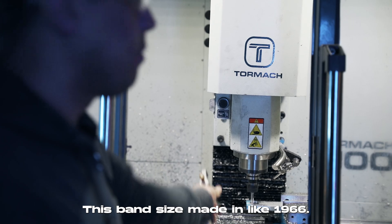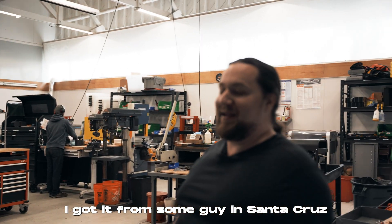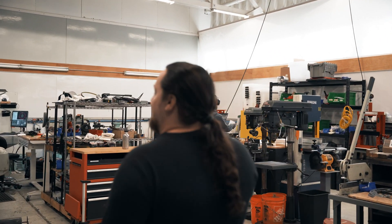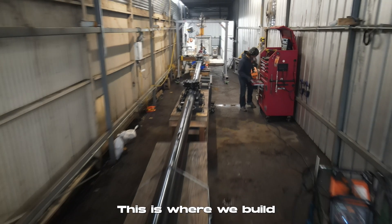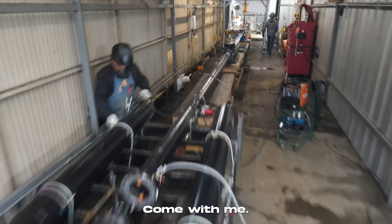This bandsaw was made in 1966 — it might be the most used piece of equipment in the shop. I got it from some guy in Santa Cruz for about two grand. And here, this is where we make the magic happen. This is where we build space guns — our hypersonic accelerator and all the projectiles that we shoot out of it.